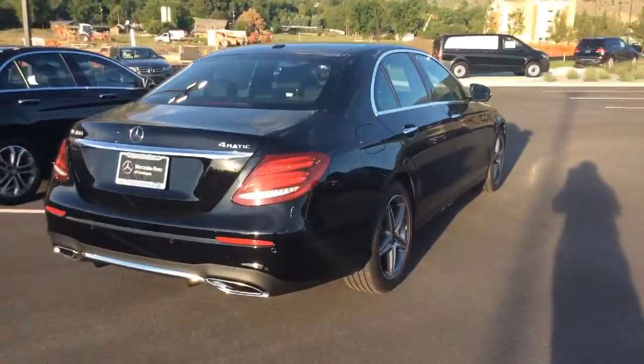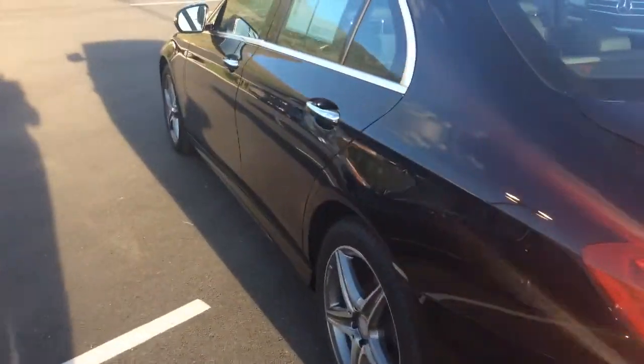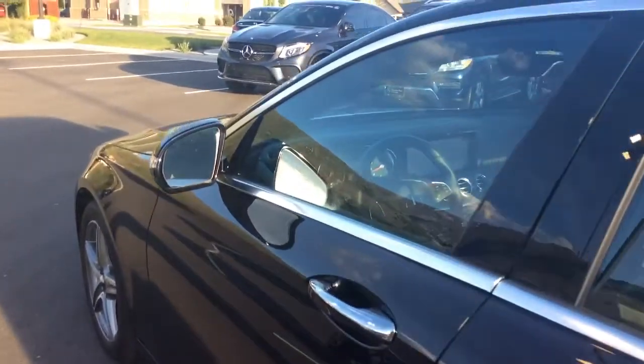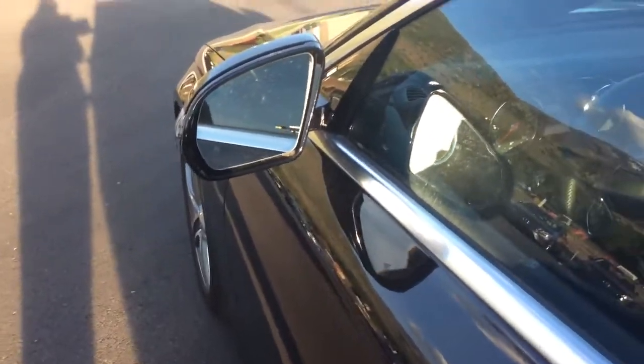This one is equipped with a rear-view camera. It also has blind spot assist which will alert you to objects and vehicles in your blind spot. Right here on the mirror there's a little triangle that will light up for you.